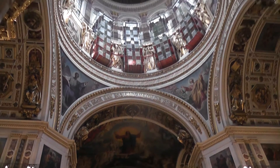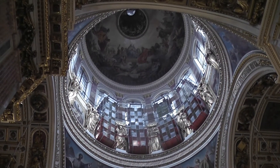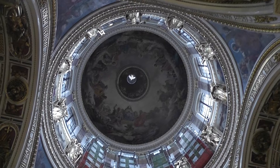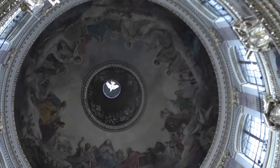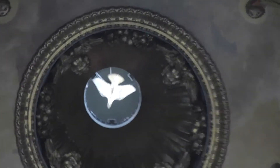This is inside the dome. Renovation work is still going on, as you can see. You can see this white dome — it's supposed to represent the Holy Ghost. That is 2.4 meters, giving you a good idea of how high they are.